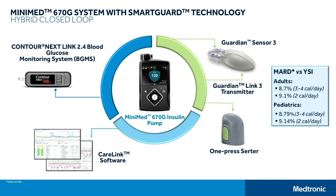At the center is our MiniMed 670G insulin pump with our SmartGuard auto mode algorithm. That algorithm accepts data from the Guardian Sensor 3 and then every five minutes goes through the calculations to determine how much basal insulin needs to be delivered. That sensor needs to be calibrated using our Contour NexLink 2.4 blood glucose meter. We have CareLink software that shows you the data retained within the pump so you can look at insulin delivery as well as glucose values. The Guardian Sensor 3 has a MARD — mean absolute relative difference — between sensor glucose data and a YSI by Yellow Springs instrument of 8.7 in adults and 8.79 in pediatrics, with three to four calibrations a day.